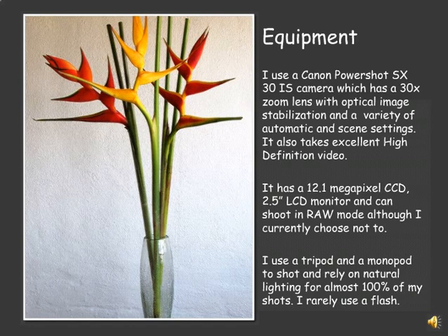The equipment that I use is a Canon PowerShot SX-30IS camera. It has a 30x zoom lens, optical image stabilization, and a variety of automatic and zoom settings. It also takes quite incredible high definition video, which I use to post to YouTube. It's a 12.1 megapixel, and although it can shoot in RAW mode, I currently do not. I use a tripod and a monopod to shoot, and rely on mostly natural lighting for almost 100% of my shots. I very rarely use a flash.